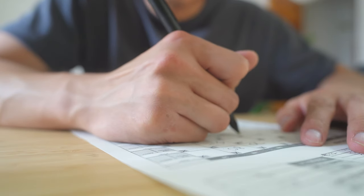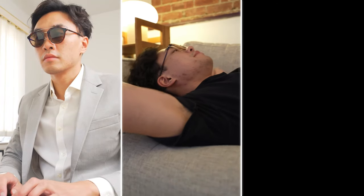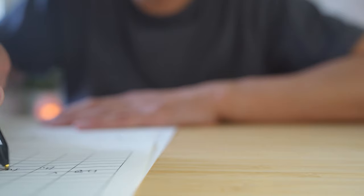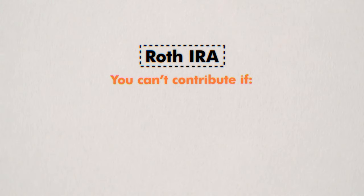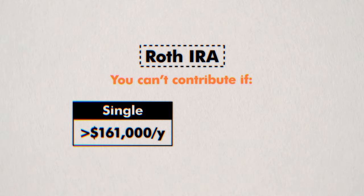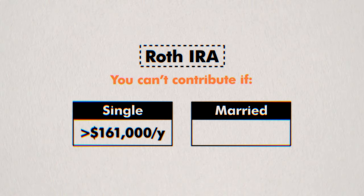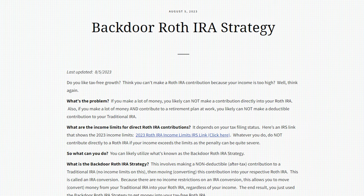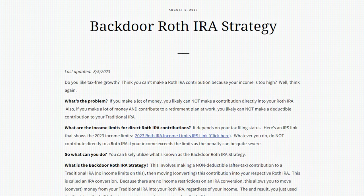Anyone can open a Roth IRA — whether you're employed, unemployed, or self-employed, it doesn't matter. Anyone can contribute to it, except if you make too much money. In 2024, you can't contribute if you're single and your annual income is more than $161,000, or if you're married and your combined income is more than $240,000. If your income is too high, check out the backdoor Roth IRA strategy. After you max out your Roth IRA, we want to revisit something we left hanging.